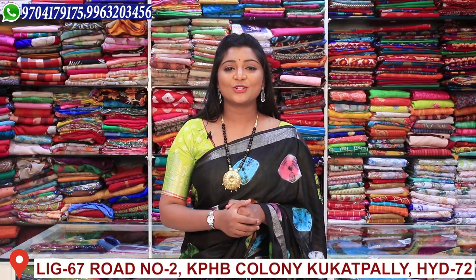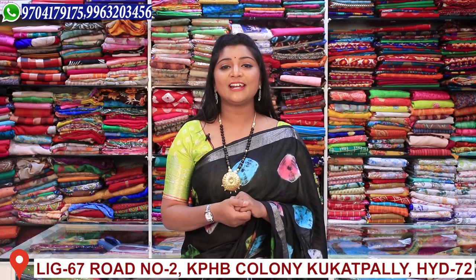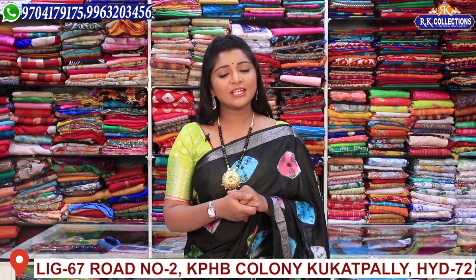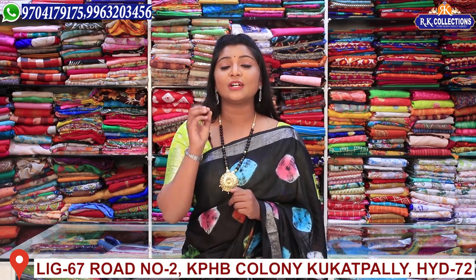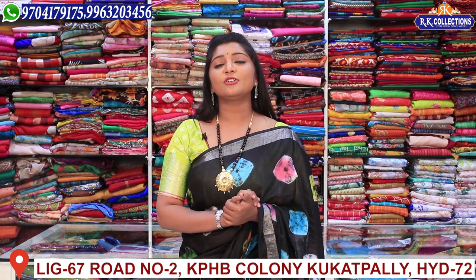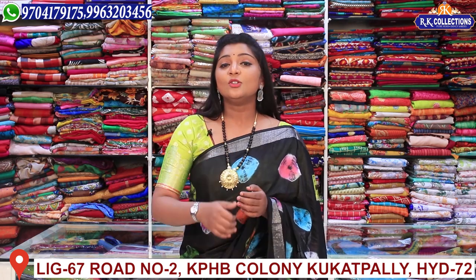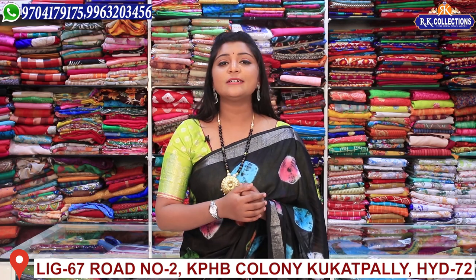Hi viewers, welcome to RK Collections. RK Collections has everyday beautiful varieties. We also have a lot of great collections. If you haven't subscribed to YouTube, you can definitely subscribe to the channel and activate the bell button so you can get notified when videos are uploaded. We also have a lot of online shopping available.